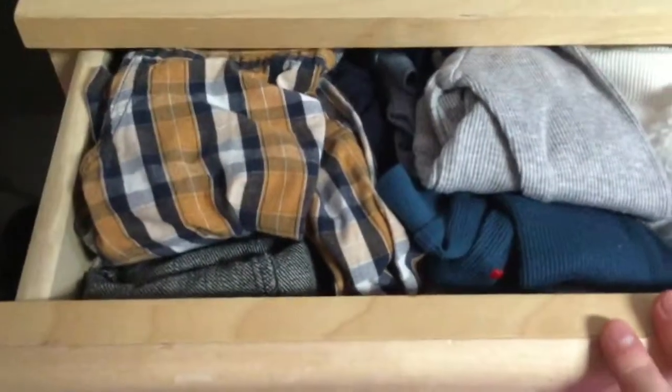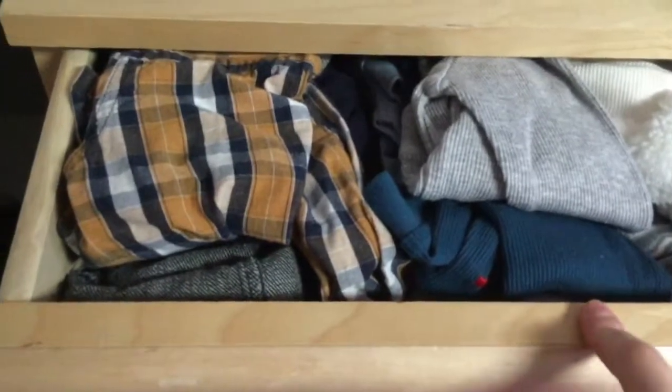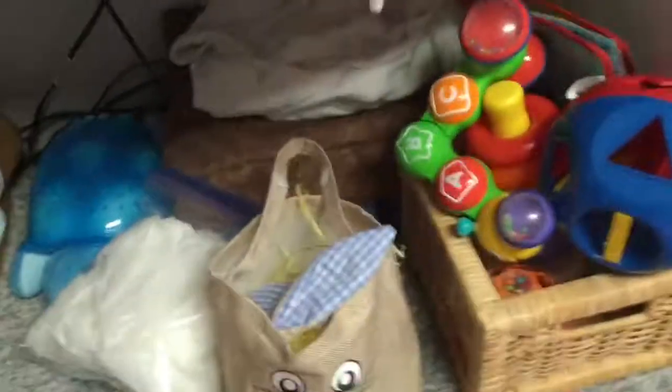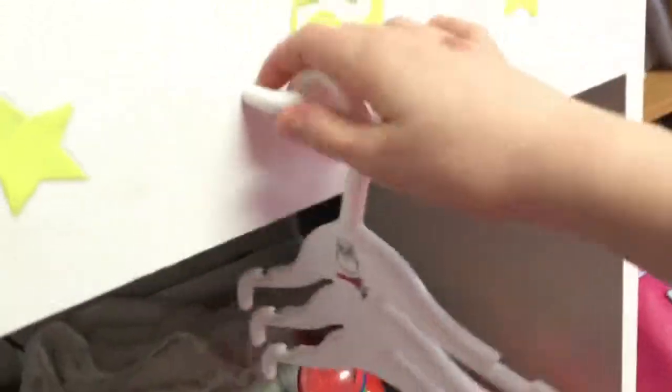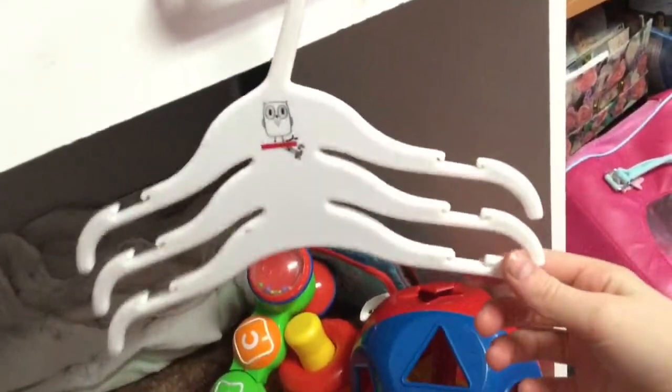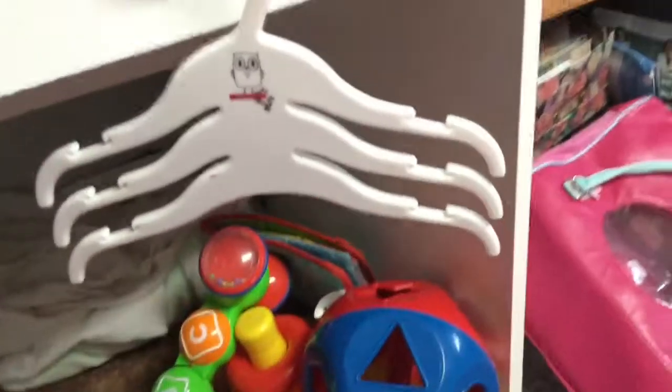I did forget to mention he is in mostly newborn clothes but he does fit zero to three month clothes as well. And I also have this — it's like his little nursery area. I use it as a little hanger if I need to hang his coat, and normally I'll hang his outfit for tomorrow on here just so that I'm prepared. I think that's an awesome way to store things as well.